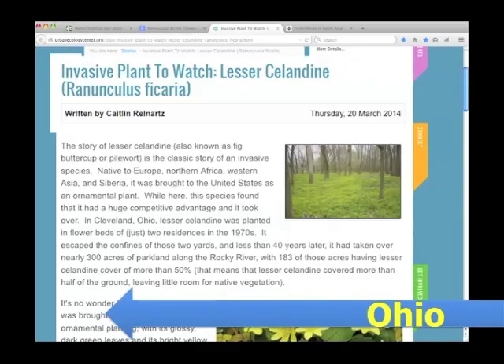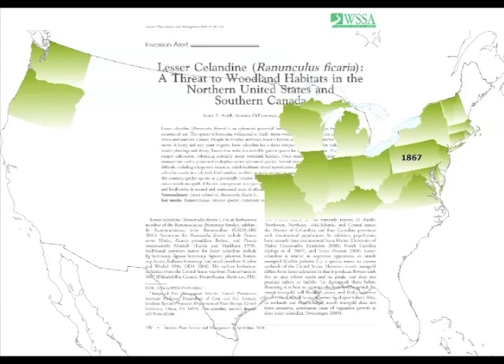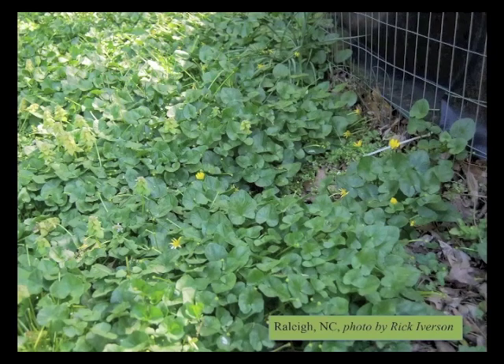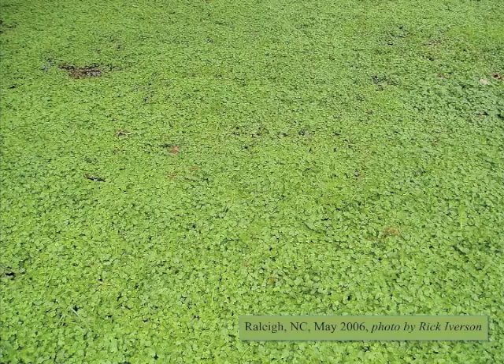In Cleveland, Ohio, in the 1970s, Lesser Celandine was planted in the flower beds of two homes. Less than 40 years later, it had taken over nearly 300 acres of parkland along the Rocky River. Even after its invasiveness was recognized, many people did not anticipate that it would behave invasively in the South. This infestation in Raleigh started in a homeowner's backyard compost pile, then followed a drainage ditch downstream under a culvert to spread out along the banks of a local creek.